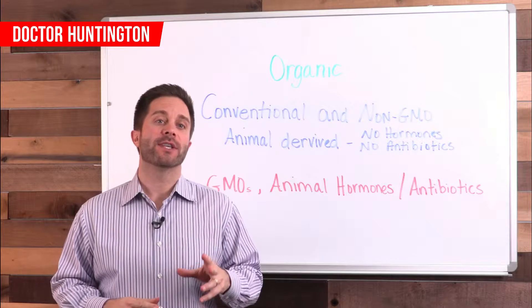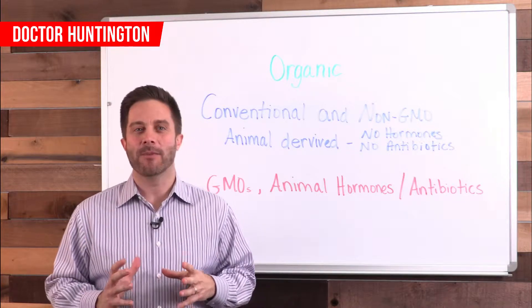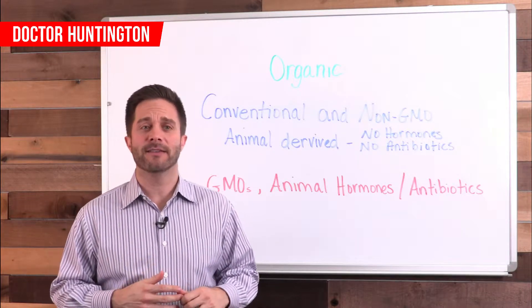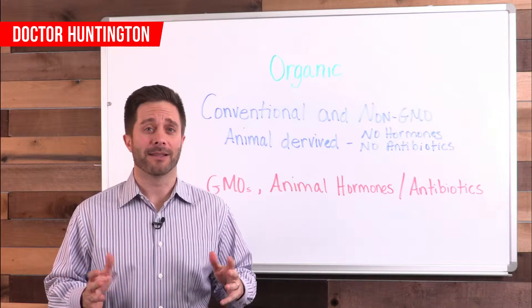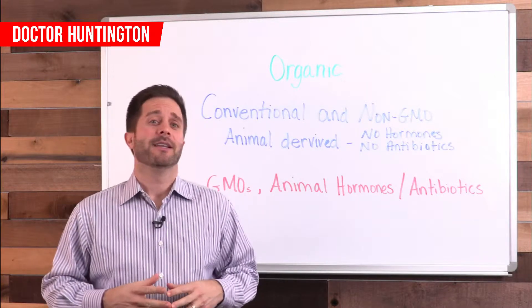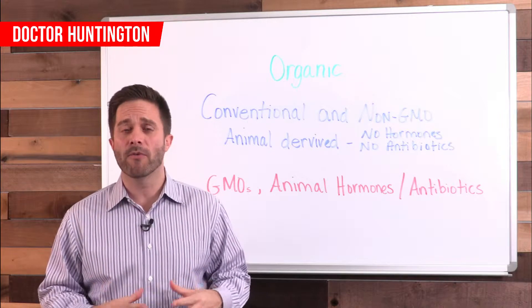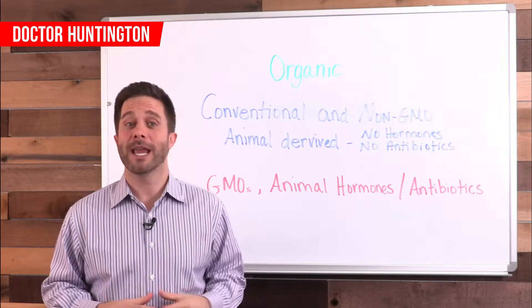First, let's make sure these terms are clear. Food that's labeled as organic means it was produced without the use of synthetic fertilizers, pesticides, sewage sludge — I'm not kidding about that, that's actually part of the definition. It also hasn't gone through any kind of bioengineering such as GMO foods and hasn't been produced using ionizing radiation.